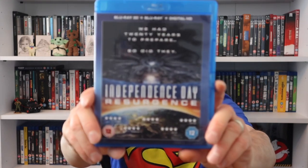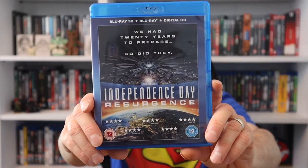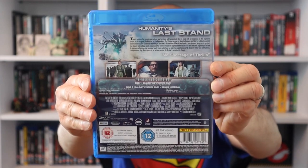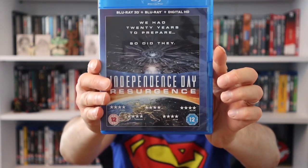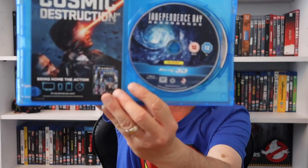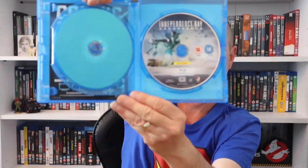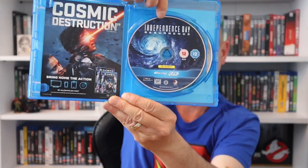Also from Poundland: Minority Report with Tom Cruise - I remember seeing this at the cinema and it was very good. Inside we get a digital disc and artwork on the Blu-ray. Must re-watch that one. The last from Poundland is Independence Day Resurgence - not that great to be honest, but it was only two pounds. We get two discs and artwork on the disc. Still want to re-watch it.